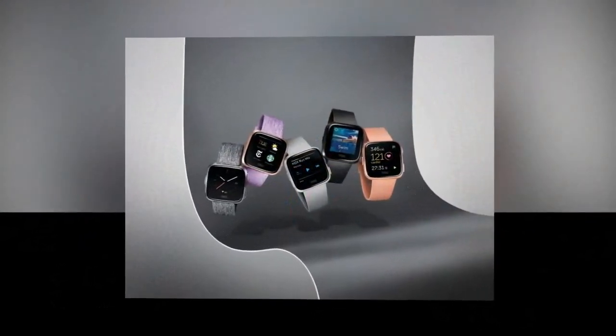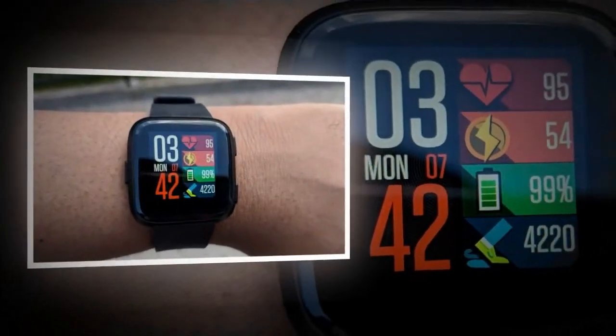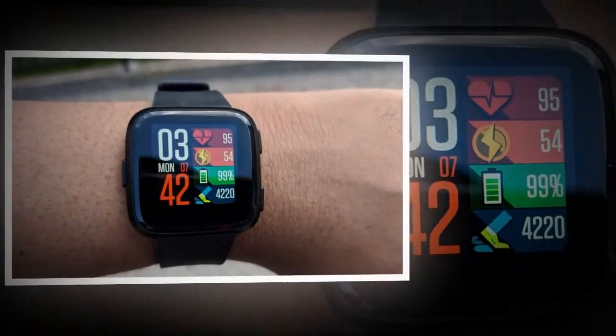It's pretty great. And so far, when using the Versa, I miss absolutely none of the features of the more expensive Fitbit Ionic.